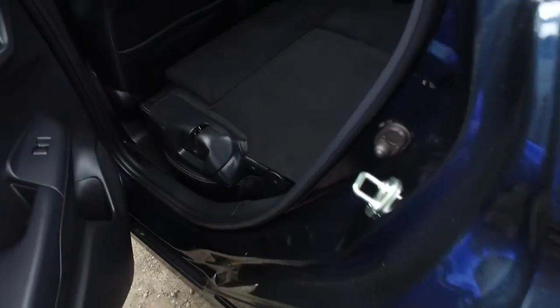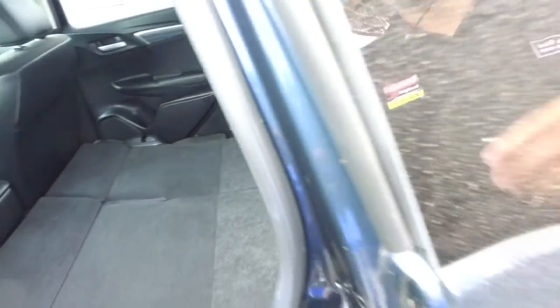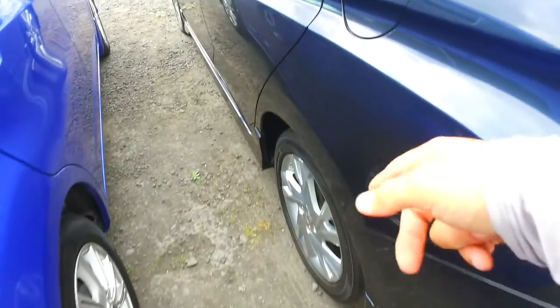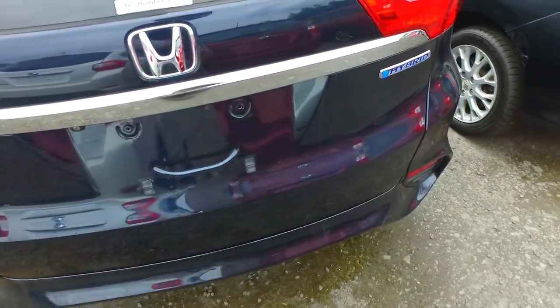This one is just under $18,000 driveway price. You can see with the back seats folded down there it gives you plenty of space, with ISO fix chains in the back for the child seats as well. Original Honda alloys on all four corners with reversing camera there as well.